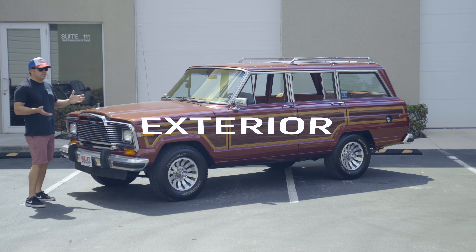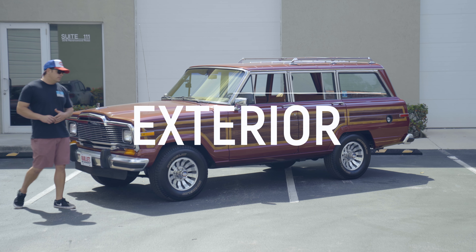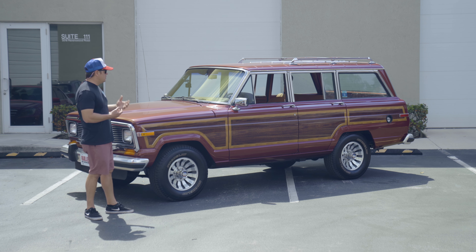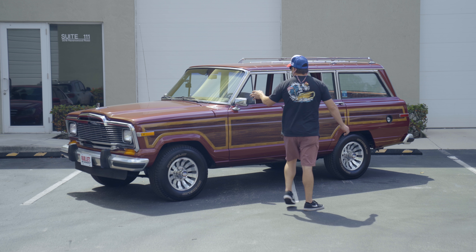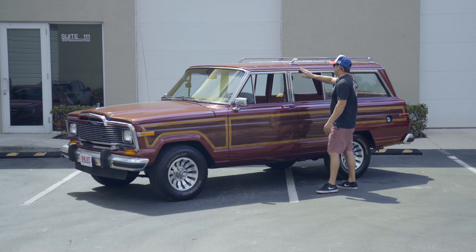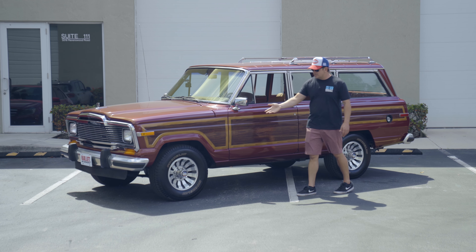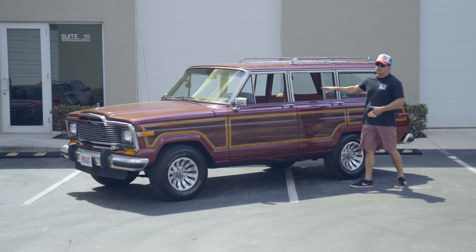Overall condition I would rate this one a 7 out of 10. Extremely clean example. I love the burgundy paint with the faux wood trim on the side — very easy to maintain and it gives you that beautiful classic look that a Jeep Wagoneer Woody would have. All of your bright work is very nice and original. You do have minor imperfections on some of the trim for the plastic coating. Your roof rack is very nice. All of your doors open and close easily with no issues.